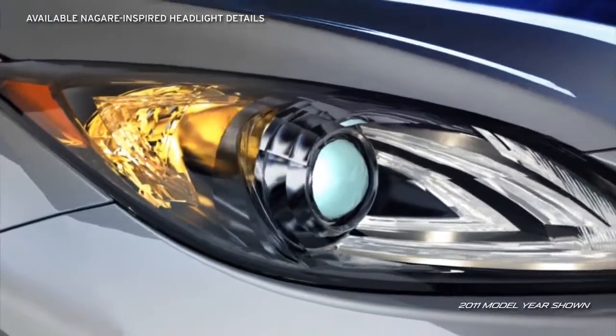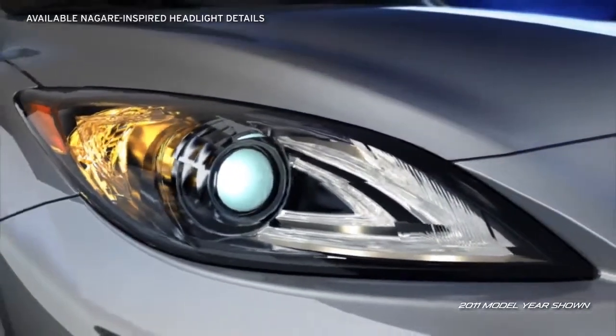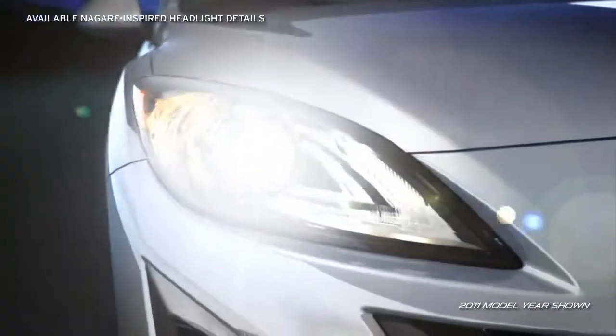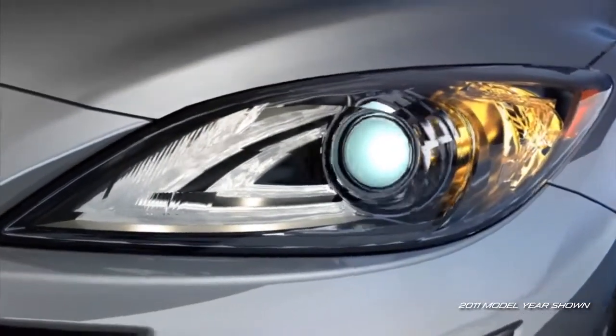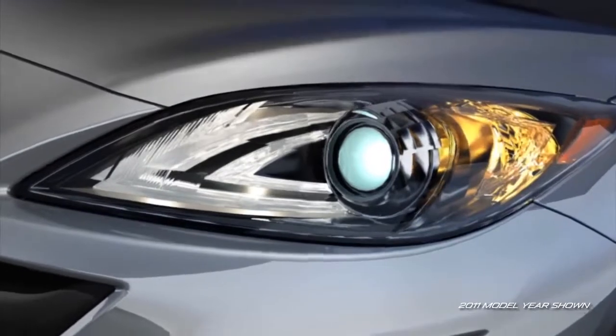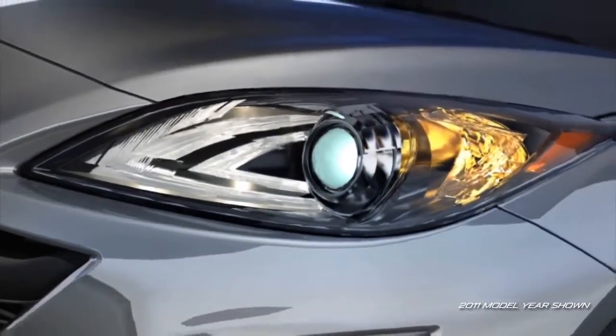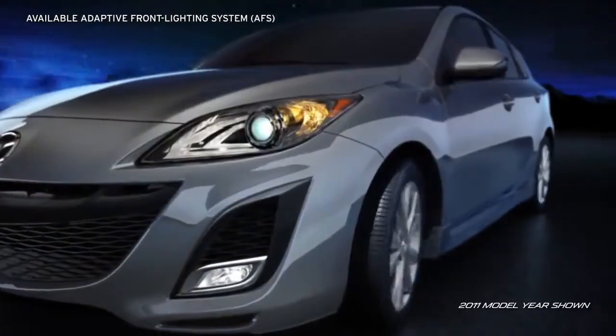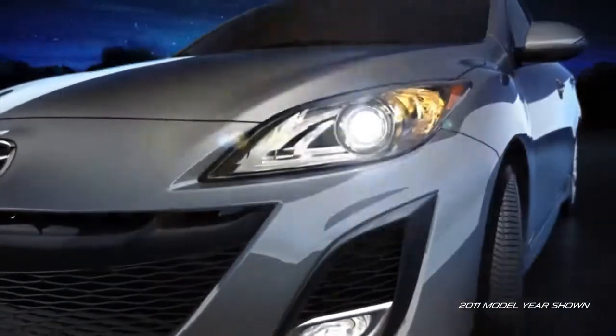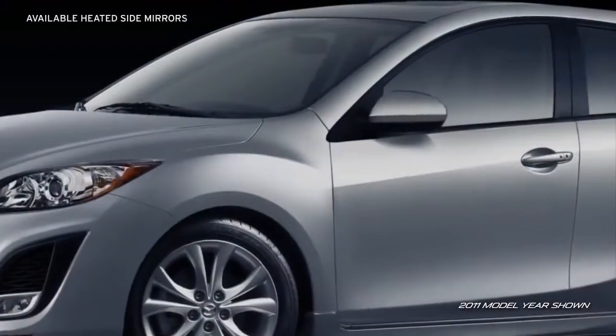The available Nagari-inspired illuminated headlight details take their design directly from Mazda's award-winning Nagari concept vehicle. Available self-leveling, bi-xenon, high-intensity discharge headlights produce brighter, longer-lasting light, while the available adaptive front lighting system helps improve visibility when cornering at night as you drive.